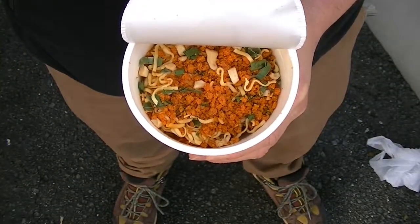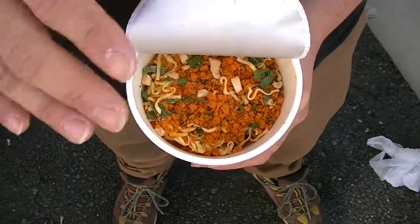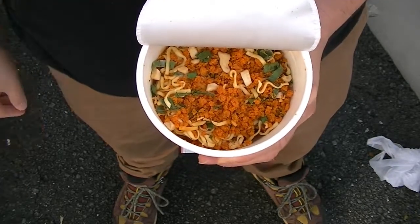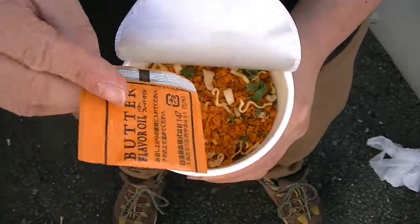It seems that all the Nissin cup noodles come with the powder already opened up and the dry ingredients sprinkled all over it, which is a bit sad because I like opening up the flavour sachets and putting it in — it's like part of the cooking process. The only difference with this one is it comes with butter flavour oil.